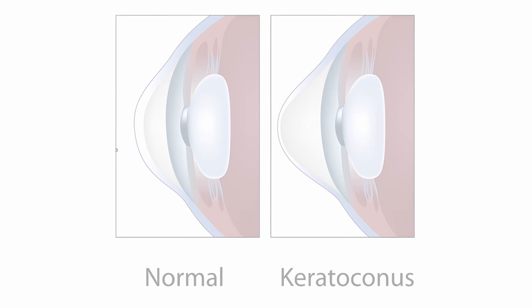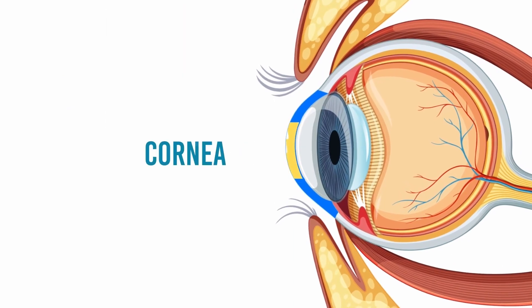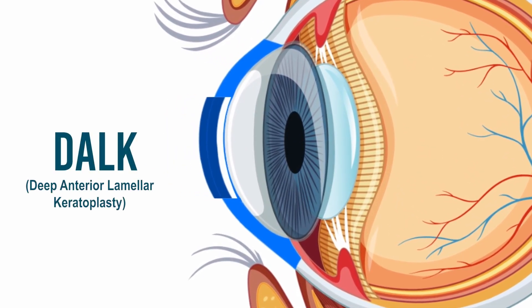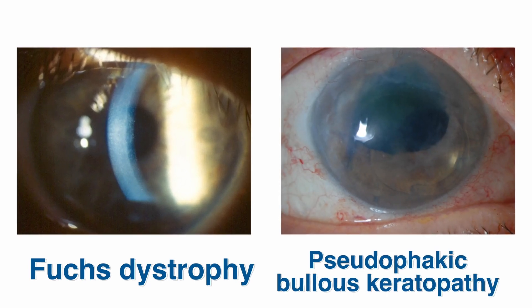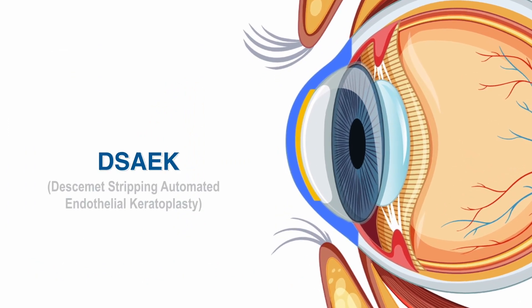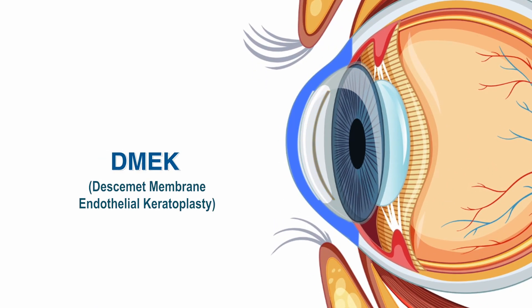Deep Anterior Lamellar Keratoplasty targets cases of advanced keratoconus. The anterior part of the cornea is skillfully replaced with a similar thickness of donor cornea, allowing for renewed strength and clarity. For specific endothelial diseases like Fuchs dystrophy or pseudophakic bullous keratopathy, the brilliant minds in ophthalmology introduced DSAEK and DMEK procedures. These techniques involve replacing the posterior part of the cornea with thin-strip donor tissue or donor tissue alone, respectively.